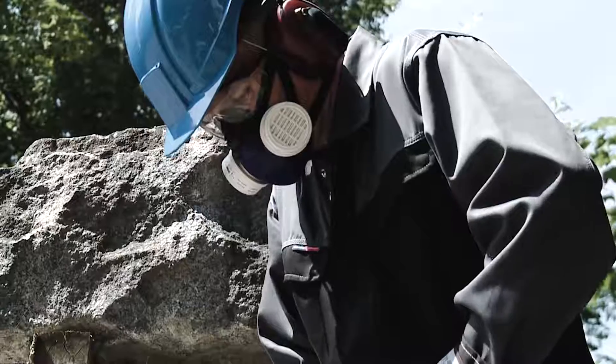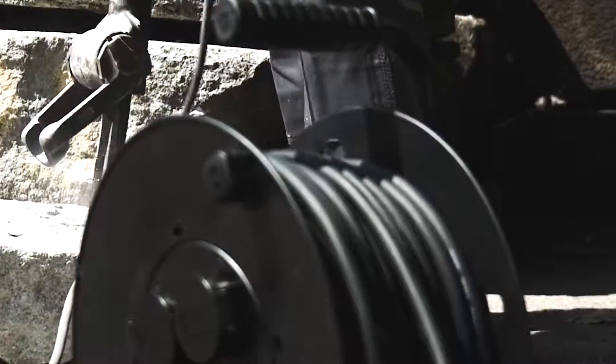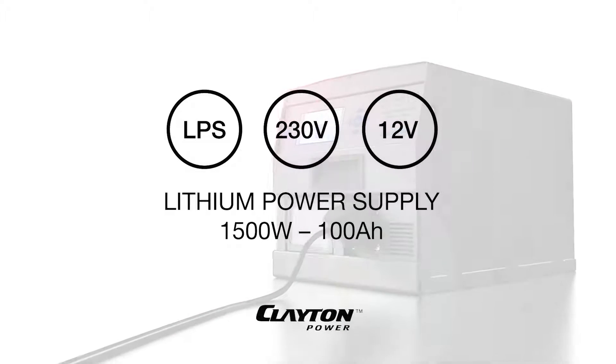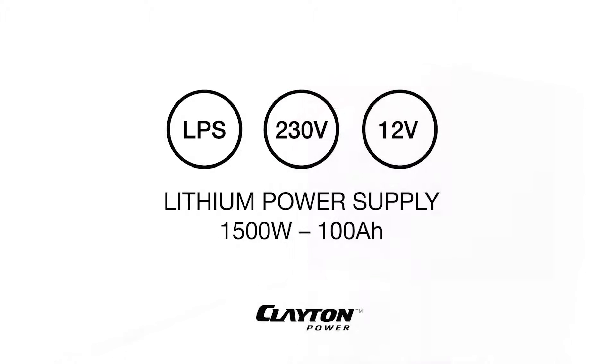The lithium power supply from Clayton Power is a powerful unit with high energy utilisation. It is ideal if you want to be flexible and have noiseless, CO2-friendly, easy access to energy — everywhere.